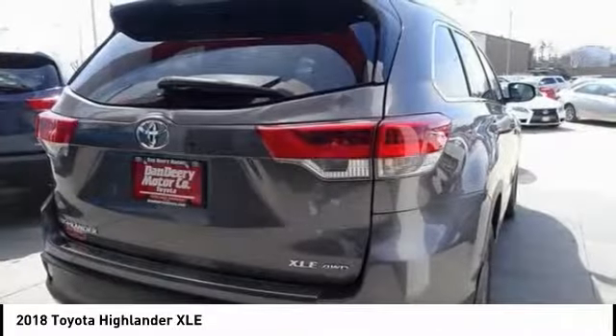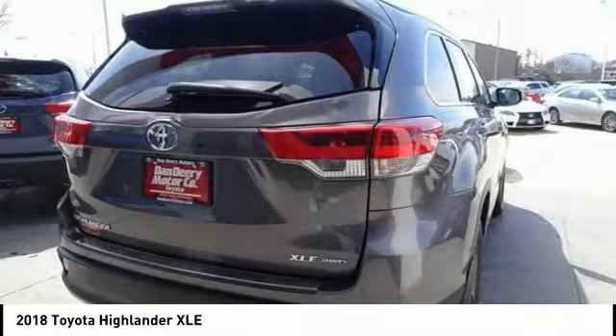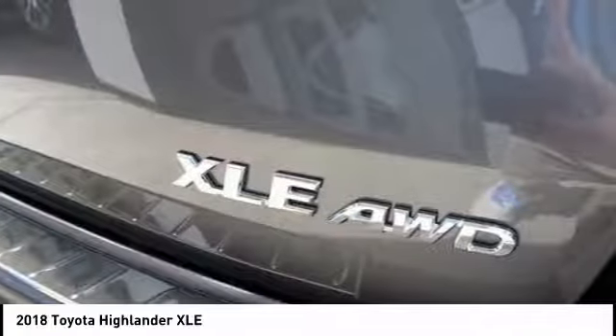Power steering, alloy wheels, four wheel disc brakes, universal garage door opener, electronic stability control.